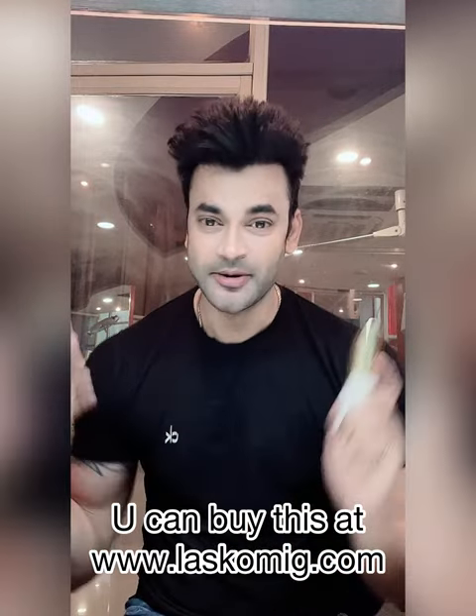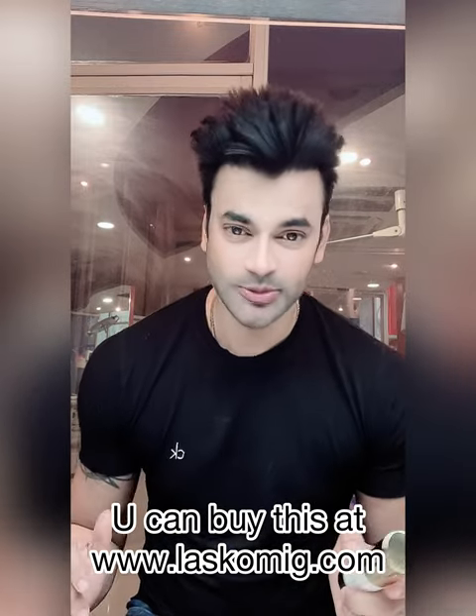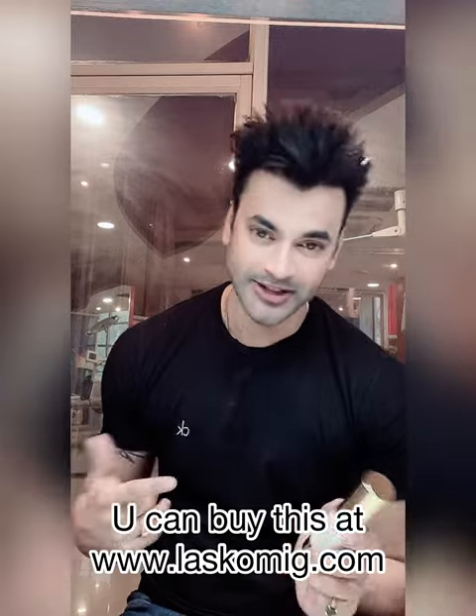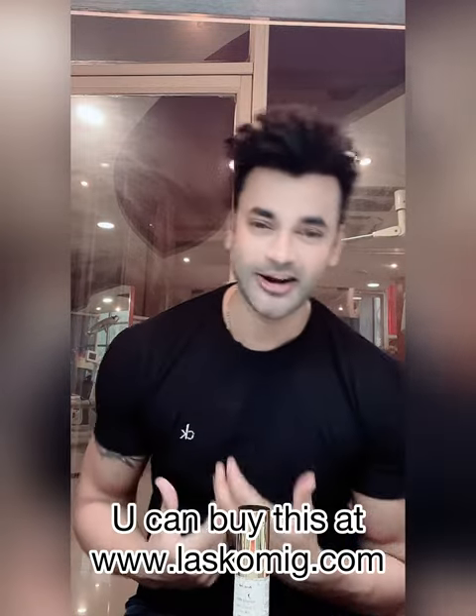Let's go to the website and purchase it. I will put the purchase link down below, and on Instagram I will show you how to use it in my video. This is a very good and great product. I have been enjoying it for the last 15 days and it is truly amazing — I really like it because it works so much better.